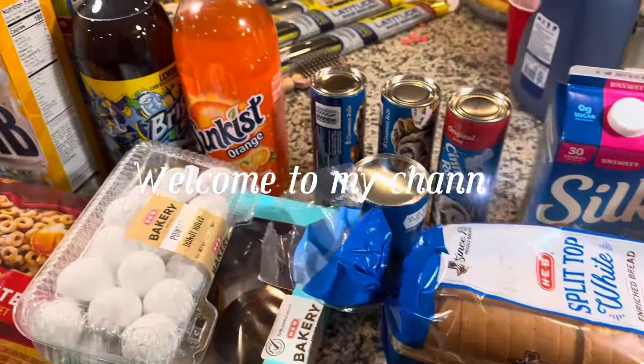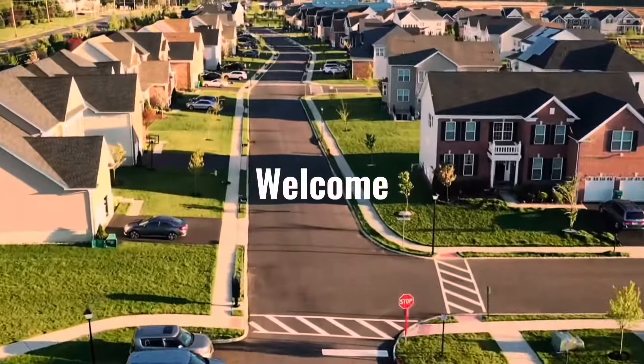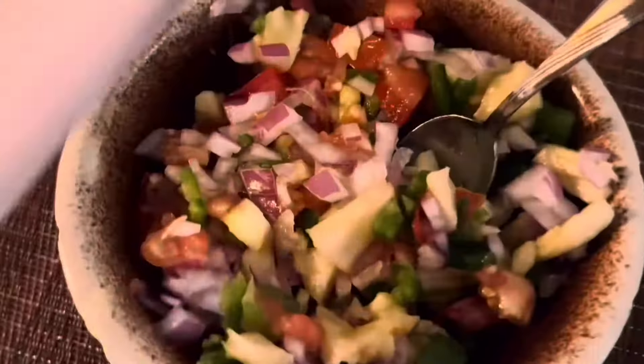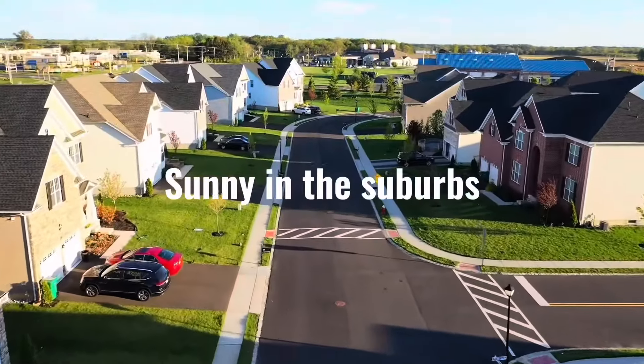Hey and welcome back to my channel. So today we're going to be doing a grocery haul and a Costco haul. Welcome to the suburbs. I'm Clarissa. Join me on my journey as a housewife, mom, homemaker, and homeschooler where it's only sunny in the suburbs.